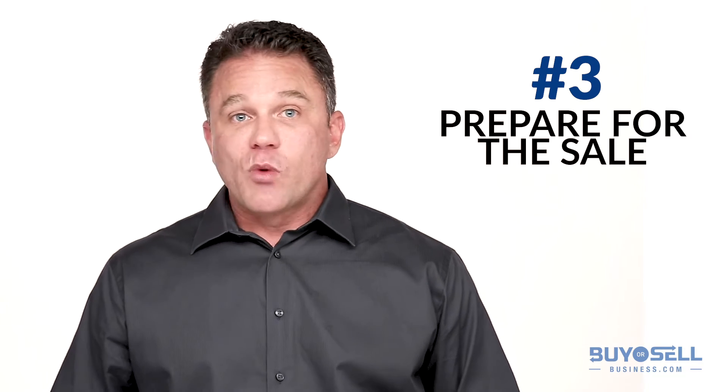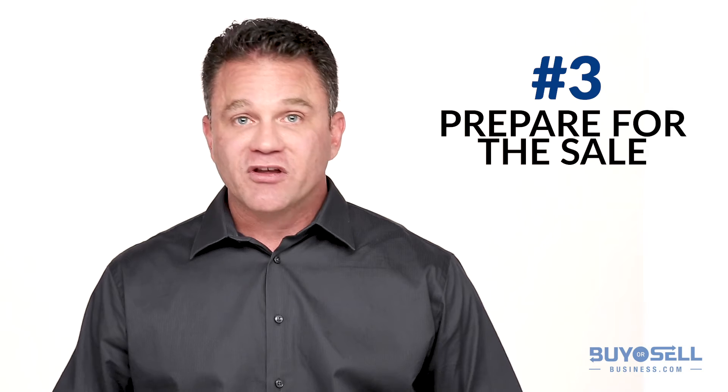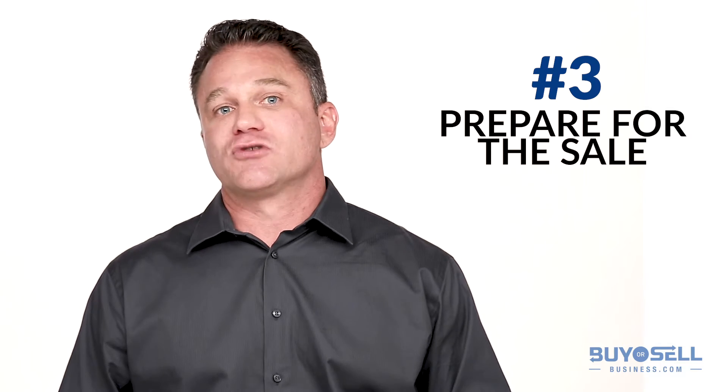Number three, prepare for the sale. Buyers and their accountants will want to see up-to-date figures. Be sure to have tax returns, up-to-date P&L statements, employment contracts, lease agreements, any licenses or permits. Basically, have as much information about your business ready to share with any potential buyer.